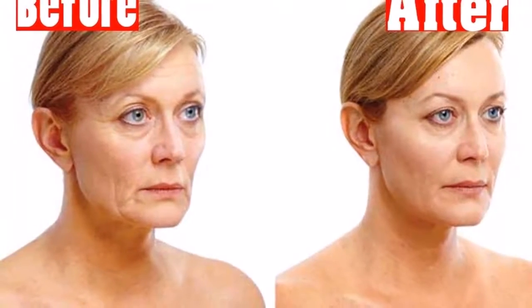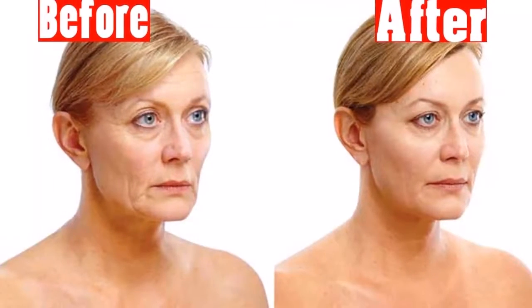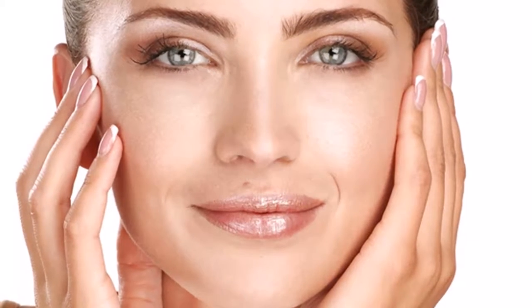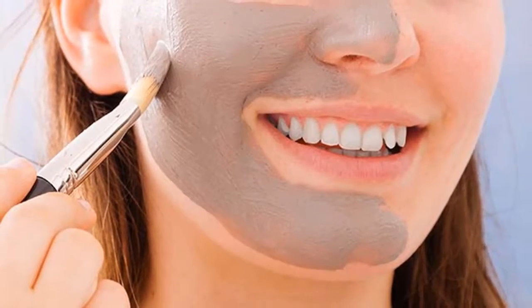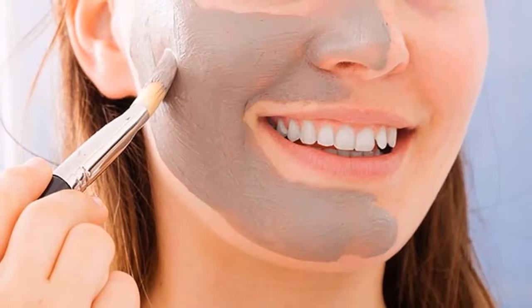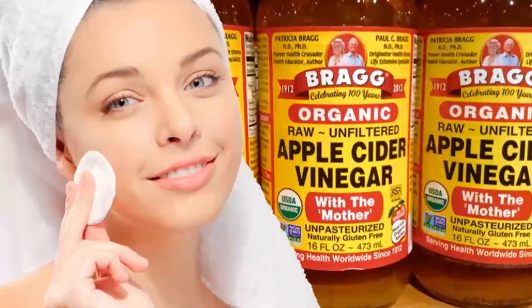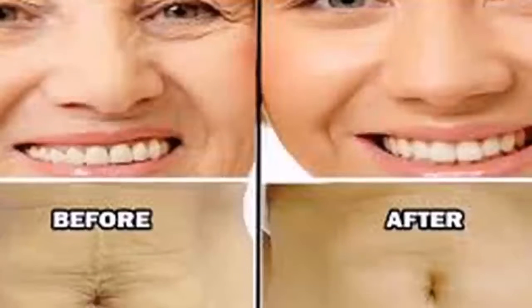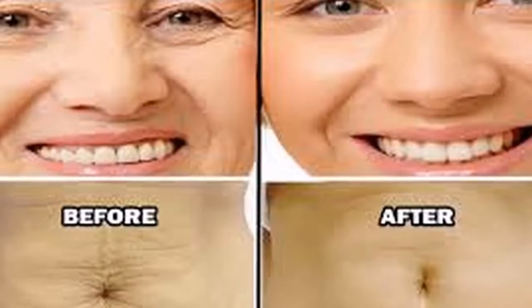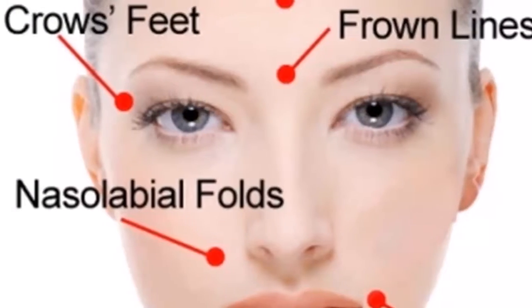Apply baking soda for tightening sagging skin on face. Make a baking soda paste with water and use it as an all-natural scrub and tightener. Mix a small amount of baking soda with water and massage it into your facial skin for a minute. Baking soda is an alkaline substance that can slough off dead skin cells, soften your complexion, and help tighten the pores. Before applying this DIY skin firming paste to your entire face, test it on a small area on the inside of your elbow to make sure no allergic reactions occur.